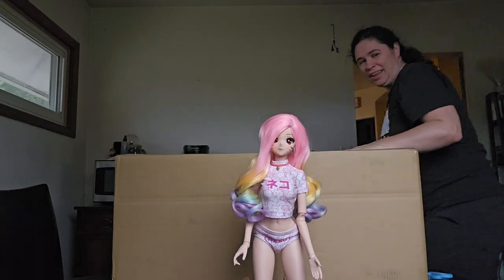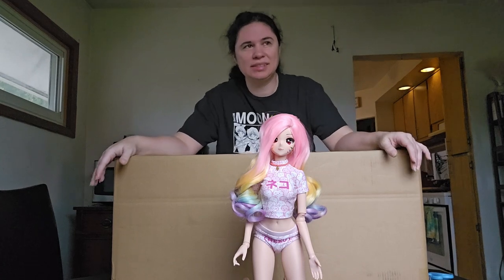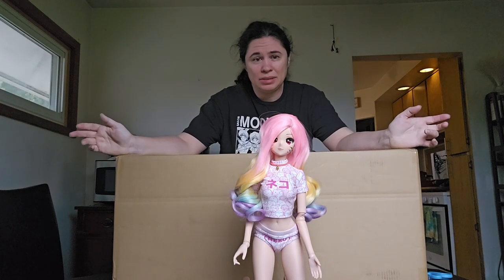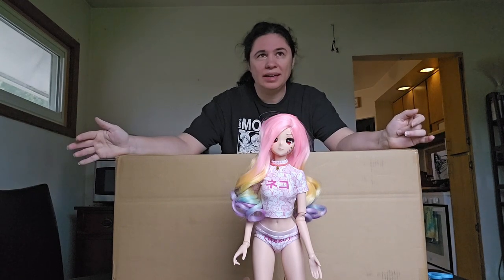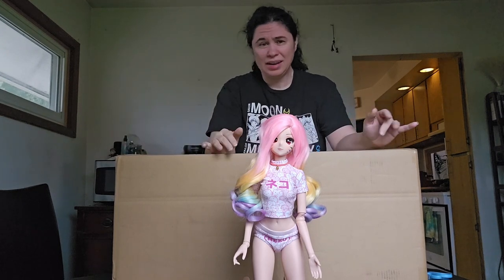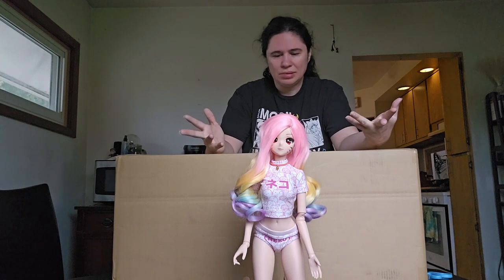Hi everyone! As you can see, I have a big box here. This is another haul from Bayou.jp. But surprisingly, there's only actually six items in here, though a couple of items are like multiple items in one. Of the six things, only two are actually doll related, so I will open those up first.